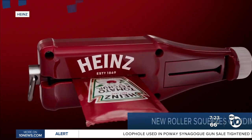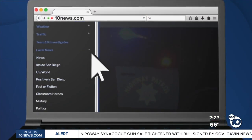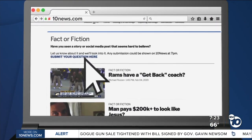If you'd like to submit a question to us, just go to 10news.com, click on Local News, and select Fact or Fiction. We'll be right back.